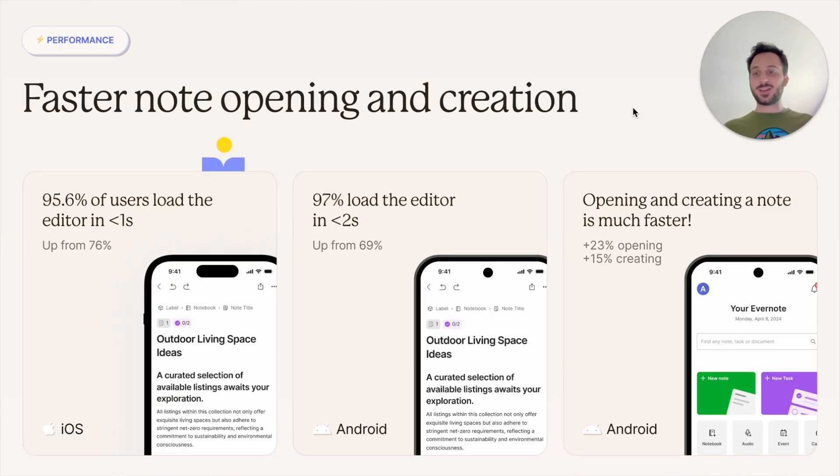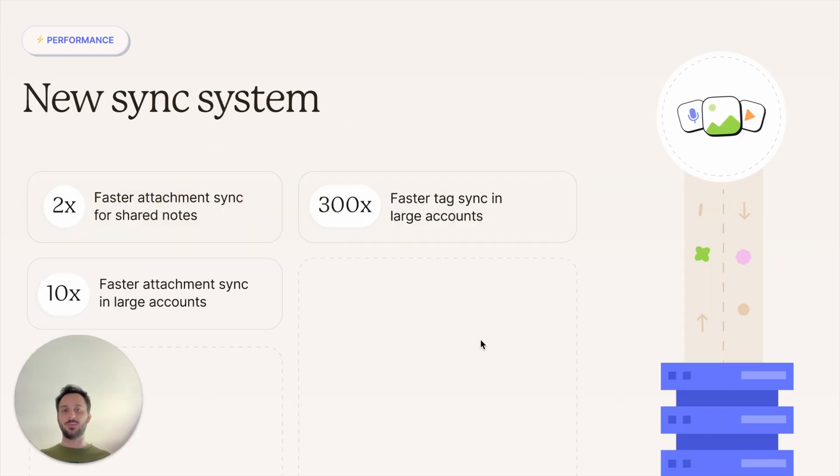On performance: 96% of users on iOS can load the editor in less than a second, and 97% in less than two seconds on Android. Opening and creating a note is much faster — more than 20% faster on Android. This is a game changer. If you remember Evernote having a slow note-taking app, that was years ago. There is also a new sync system — a huge project worked on for months. You now have twice as fast attachment sync for shared notes, 10 times faster attachment sync in large accounts, and up to 300 times faster tag sync in large accounts. In large accounts, you can really feel the difference.